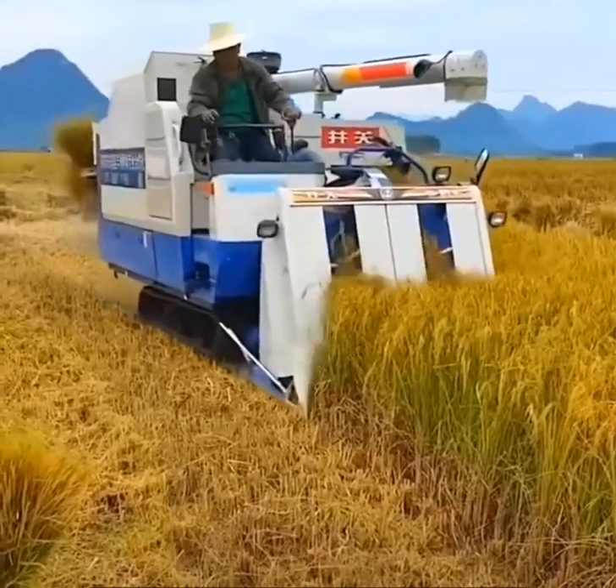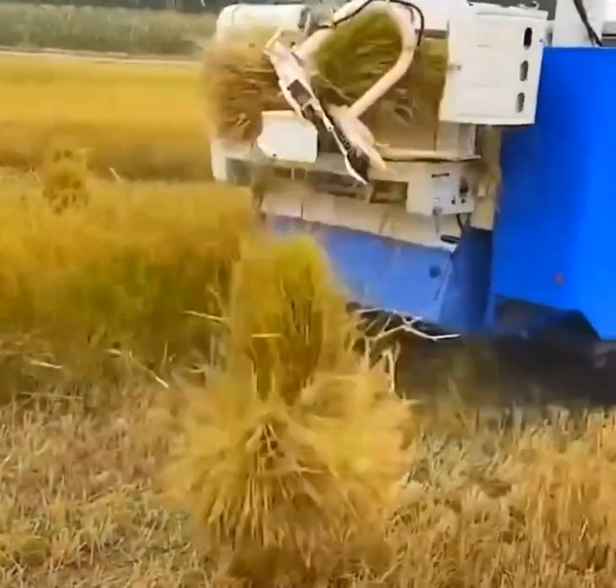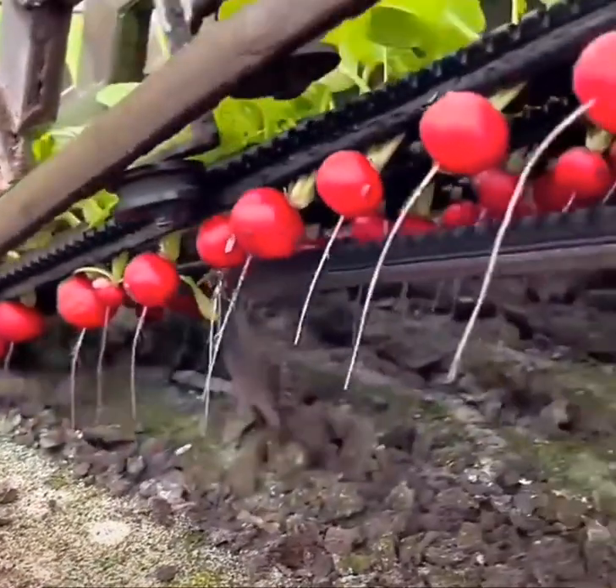Rice tillers get mowed down and bundled automatically. Radishes get mechanically harvested at 4,000 bunches per hour.